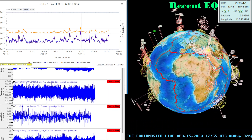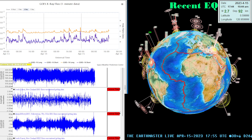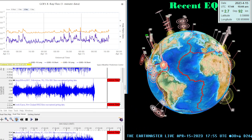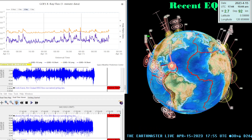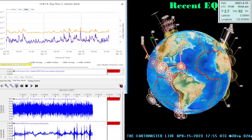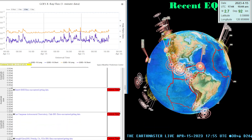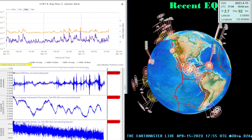Hey, what's going on there guys? Good morning, good afternoon. It is the Earthmaster back here on this Saturday, April 15th, 2023. It's about 10:55 a.m. here on this beautiful Saturday morning in California. It's supposed to be 75 degrees here where I live, so perfect temperature I would consider.